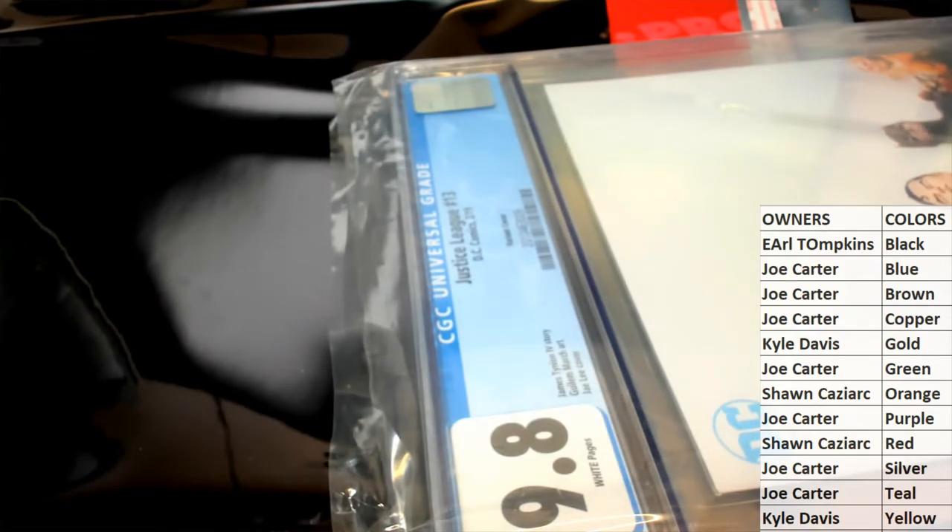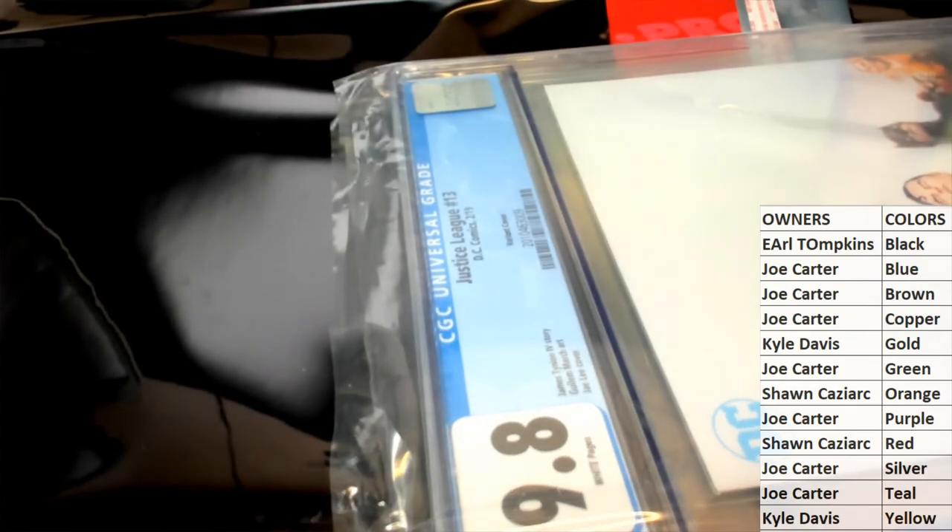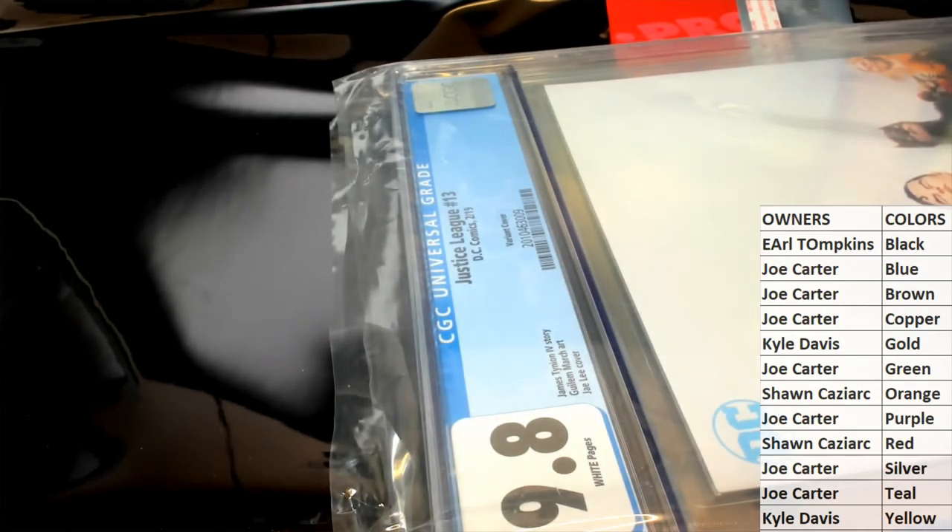And that's Graded Marvels number 176, guys. Thanks for joining us tonight. Let's save it for YouTube.